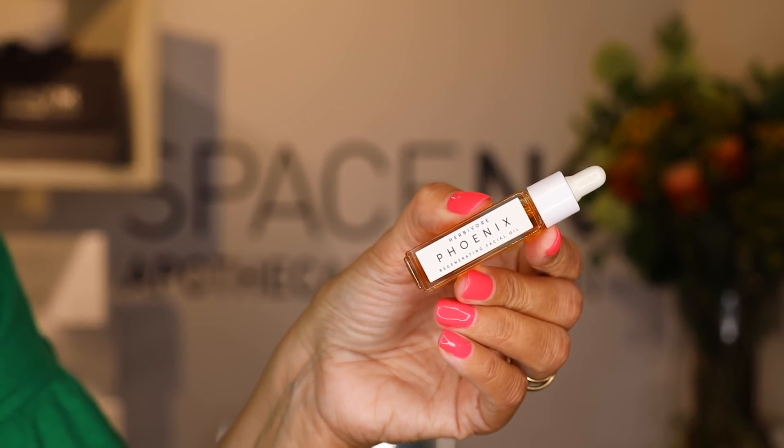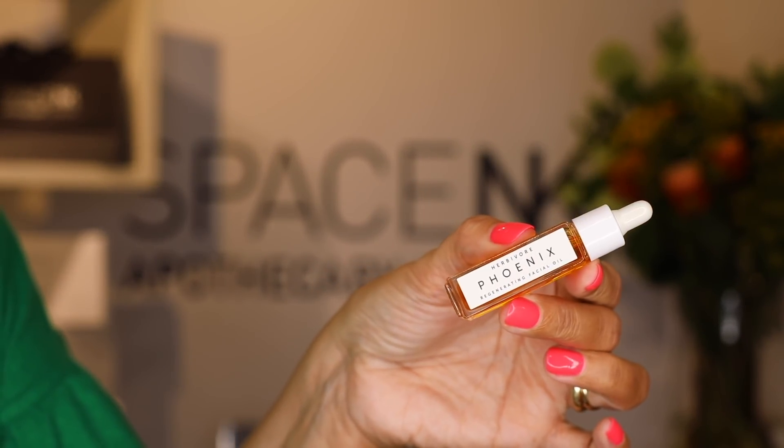You cannot do a Clean Decoded box without Herbivore — they epitomize the green movement. This is the Herbivore Phoenix Regenerating Facial Oil, and I picked it because it's my favourite. It's loaded with essential fatty acids and is beautiful for mature, drier, challenged, or rosacea-prone skin — anything agitated. Use two or three drops in the morning and two or three drops in the evening, on naked skin or mixed into moisturiser. It even makes your makeup stay in place. Your skin just drinks it in. I am so thrilled Herbivore is in this box.